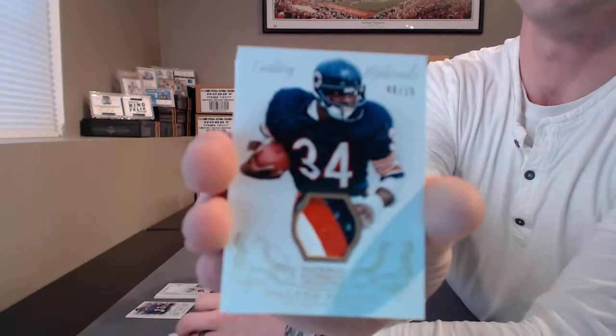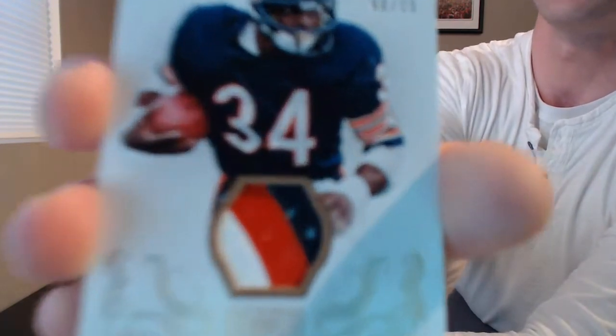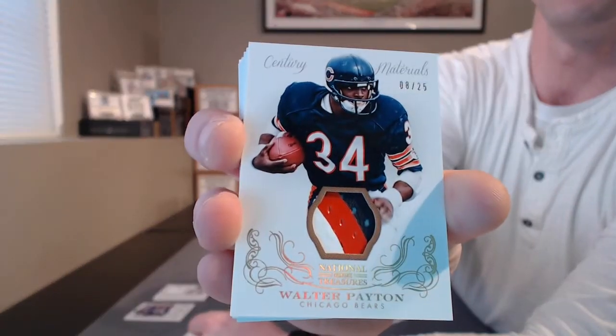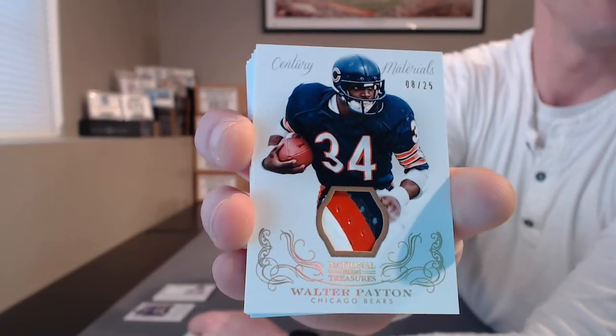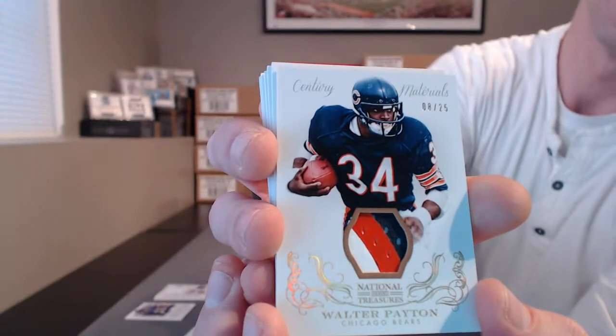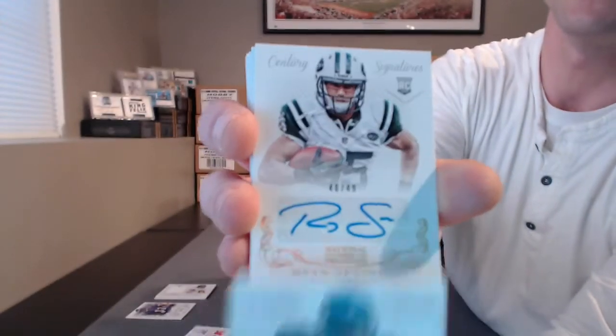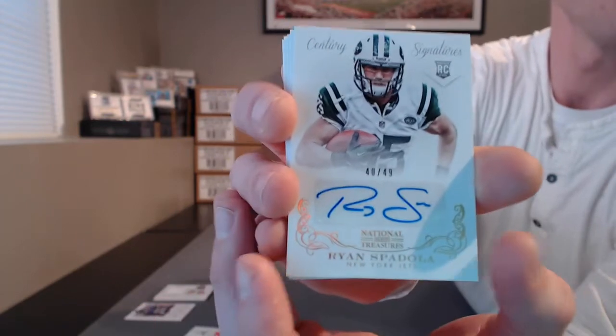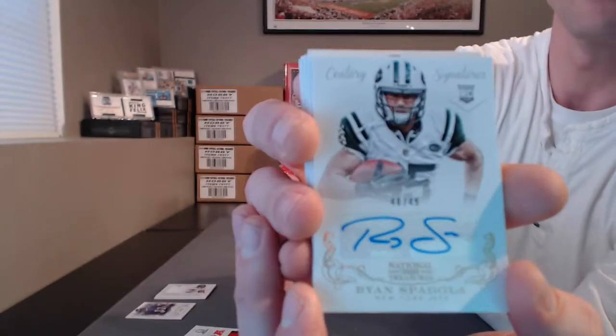Oh gosh — for the Bears, County 5000, three color patch, out of 25. Walter Payton. Wow, that's awesome. First auto — Ryan Spadola to 99 for the Jets.